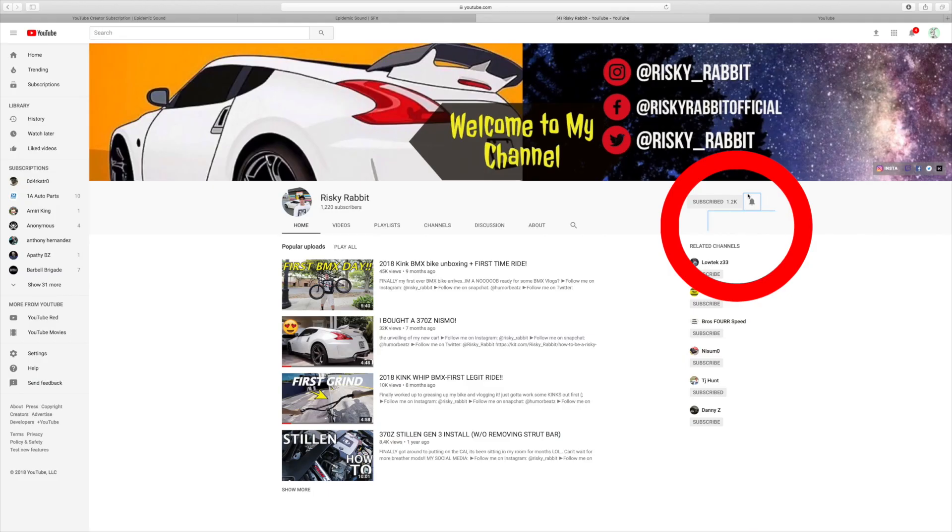The kit is around 80, maybe 90 bucks. To enter this contest, number one: you've got to be subscribed to this channel, Risky Rabbit. If you're not subscribed, hit that subscribe button. Number two: hit the post notifications bell up top, and you'll be notified every time I post a new video.